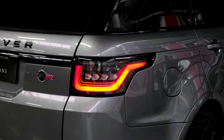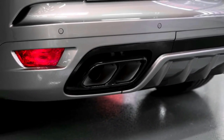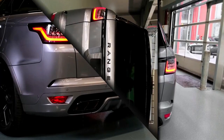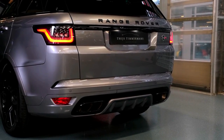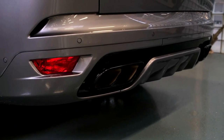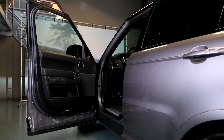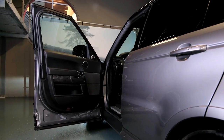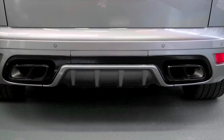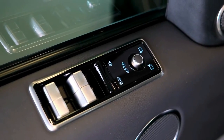Not only does this new SUV look stunning, you're heading to the streets of Wellington with the fastest, most powerful Land Rover ever produced. This model is backed by a 575-horsepower version of the 5.0-liter V8 supercharged engine and generates 516 foot-pounds of torque.